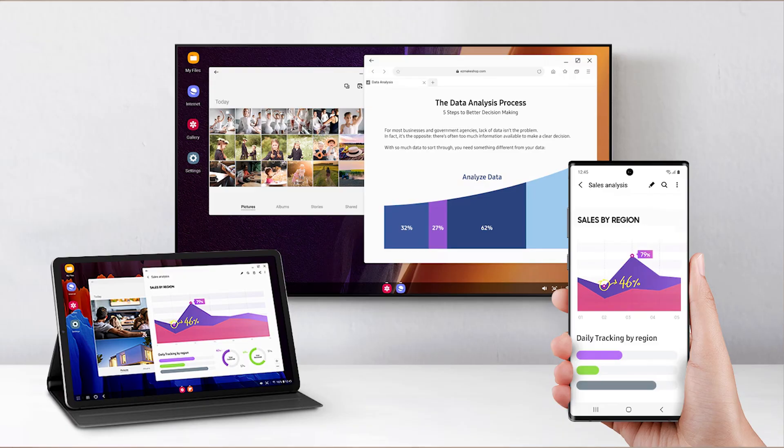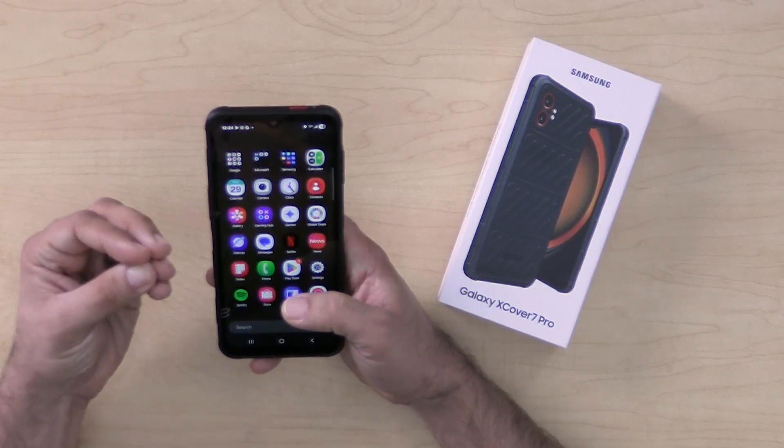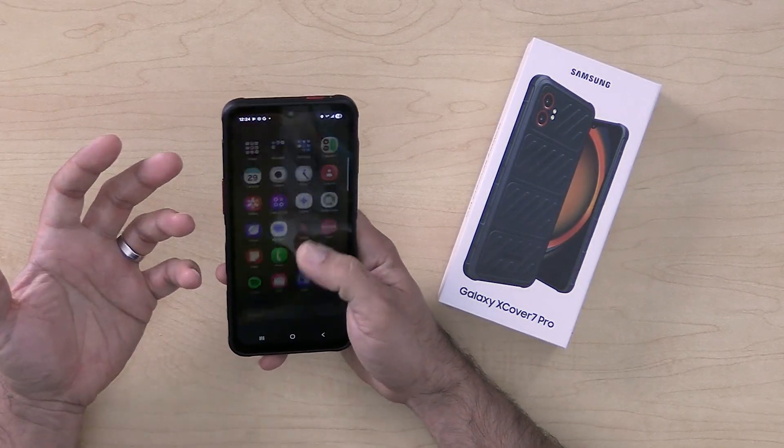The XCover 7 Pro supports Samsung DeX, allowing it to connect to a monitor for a desktop-like experience. The ability to use it with DeX is a great improvement that makes it a perfect device for retail, hospitality, and quick-serve restaurants — where a manager walking around with the device needs it to function as a corporate-style device in the field, but also wants to sit down at a desk and use it as their only device.